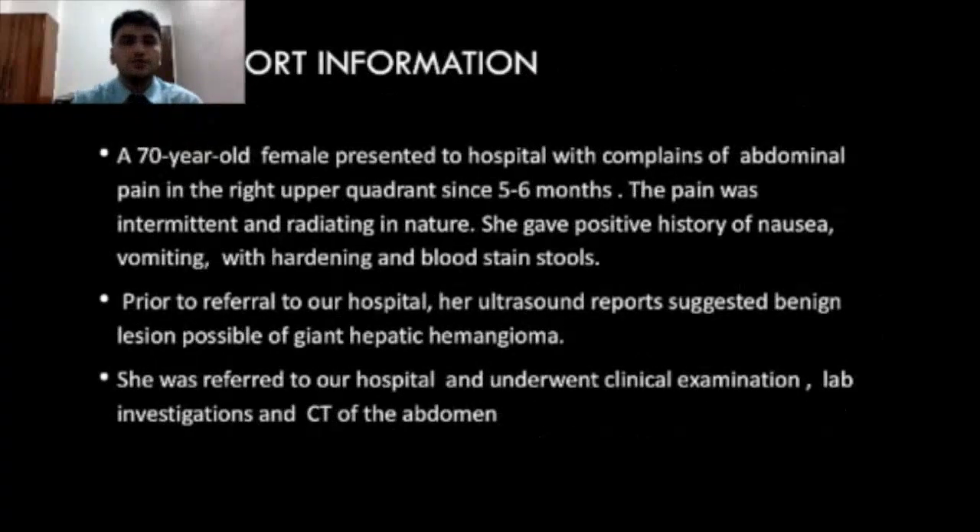Case report: a 70-year-old female presented to hospital with complaints of abdominal pain in the right upper quadrant since 5-6 months. The pain was intermittent and radiating in nature. She gave positive history of nausea and vomiting with darkening and blood in stools. Prior to referral to our hospital, her ultrasound report suggested a benign lesion, possible giant hepatic hemangioma.